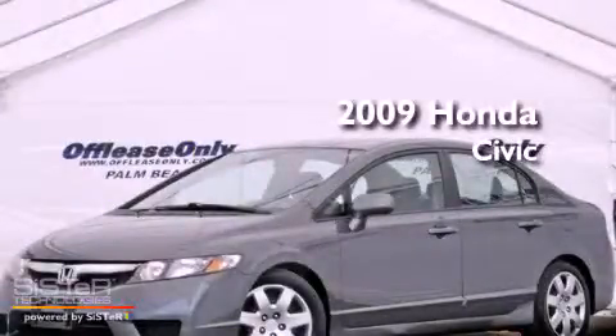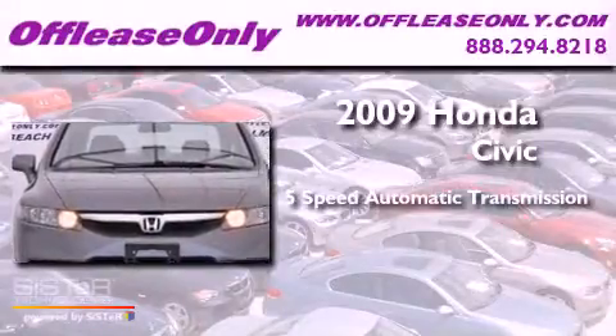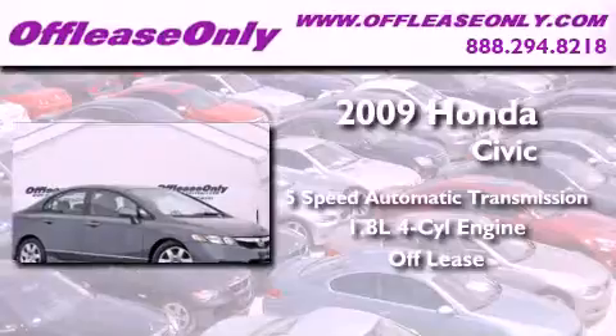This is a 2009 Honda Civic. This vehicle has seating for five adults, an inline four-cylinder engine, plus having just come off lease, this Honda is in like-new condition.